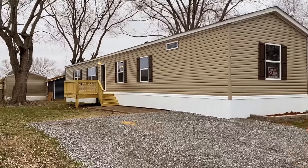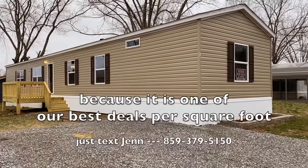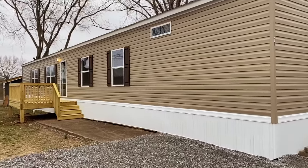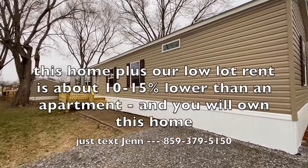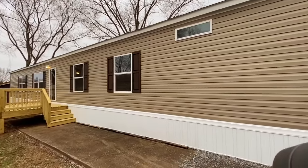Here's another house we got that I actually really like — it's one of my favorites. This is a 16 by 76, which is 1,216 square feet. I'm going to go wide so you can see it. You've got all new skirting and everything's all set up for you when you buy this home.